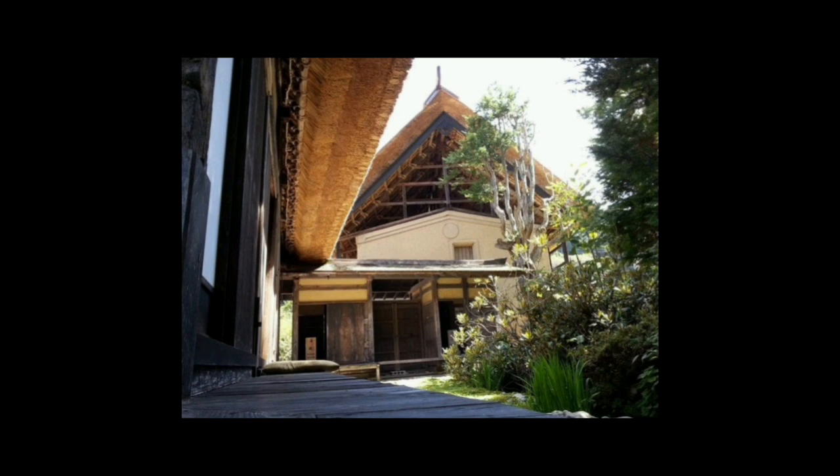Wooden beams serve as the structural support. Hemp ropes bind the support together. Hemp stalks are then piled in a thick layer on top of the beams forming the roof. They are tied down and the edges are trimmed to complete the decorative look. The thatch roof is also made entirely of hemp.